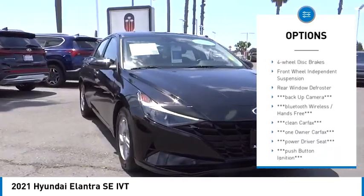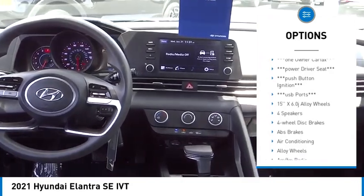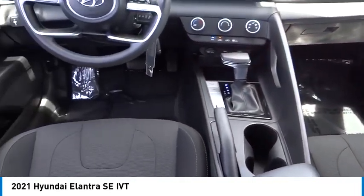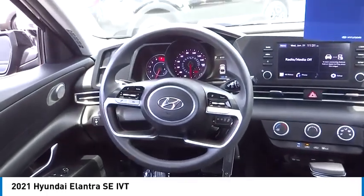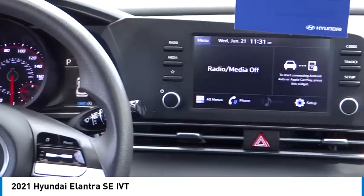brake assist, traction control, remote keyless entry, speed control, four-wheel disc brakes, front wheel independent suspension, and rear window defroster. This isn't just a vehicle — it's an experience. So stop in for a test drive today.